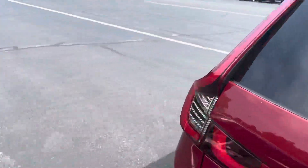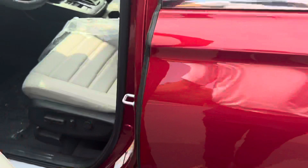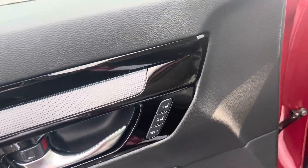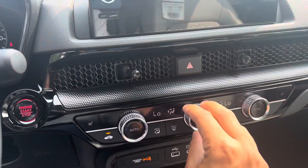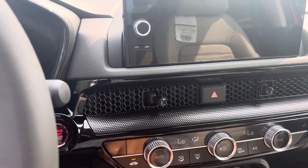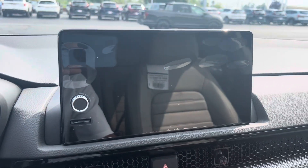That's your reverse camera right there. Coming over to the front side of the vehicle, you do have the power adjustable seats, as well as two memory seating options if you are sharing the vehicle. Climate control buttons are down here.